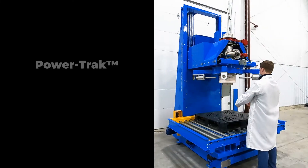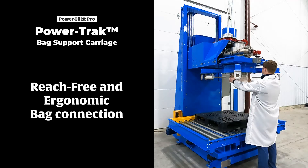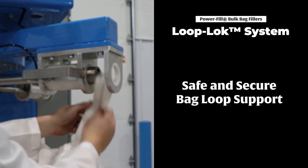Some features, like our Extending Power Track Bag Support Carriage, are available for Power Fill Pro, designed exclusively for high volume production. This provides easier bag spout access, reducing equipment cycle times. A Loop Lock System provides safe, secure bag loop support, and automatically releases upon cycle completion.